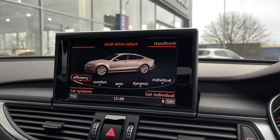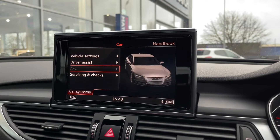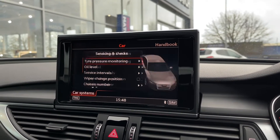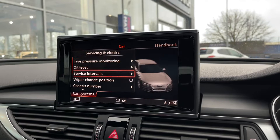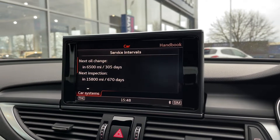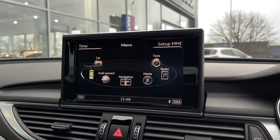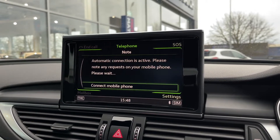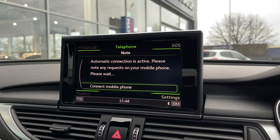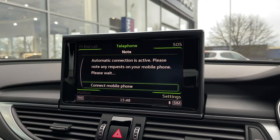Going into the details, we've got Audi Drive Select for adjusting your driving modes, or you can let the car decide with the automatic mode. All your service interval information is in here too, so you can see the next oil change and next inspection. There's also a tyre pressure monitor and oil level display. The telephone option lets you connect via Bluetooth for hands-free calling on the go.